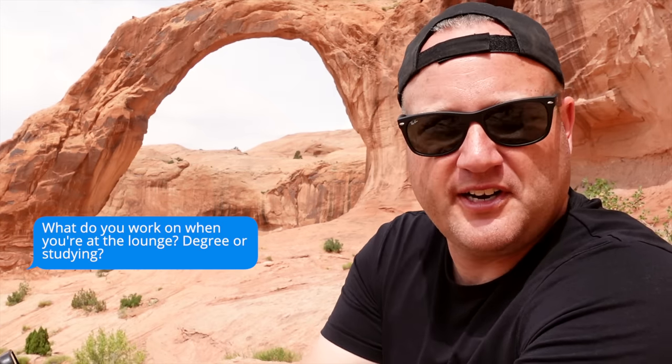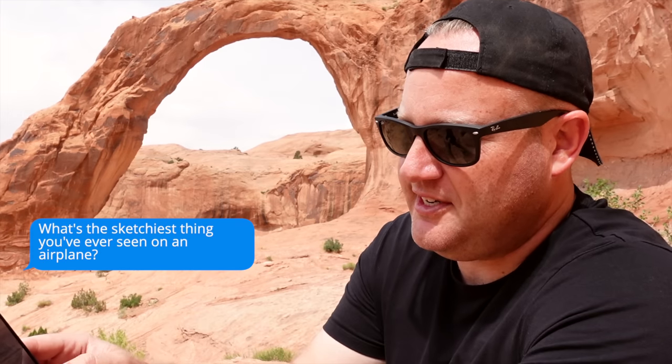What do I work on when I'm in the lounge? Usually editing a YouTube video, TikToks, or Instagram reels. What's the sketchiest thing I've ever seen on an airplane? Anyone walking into the lavatory barefoot or with socks on — that's gross. Don't do that.